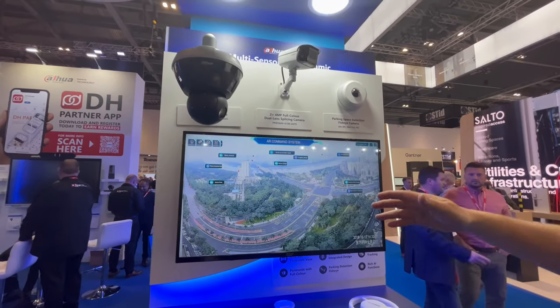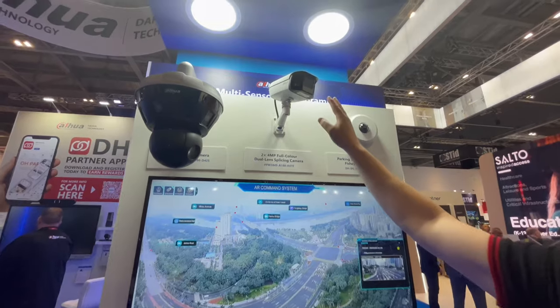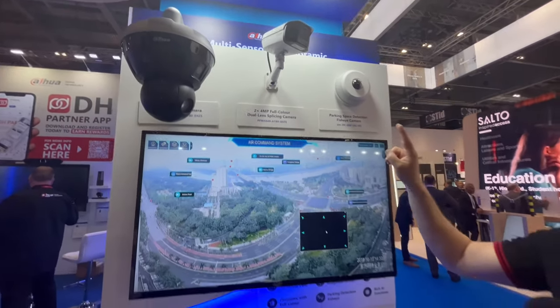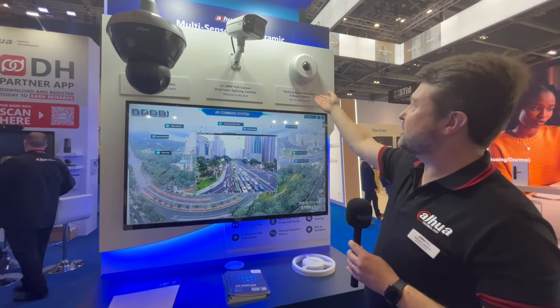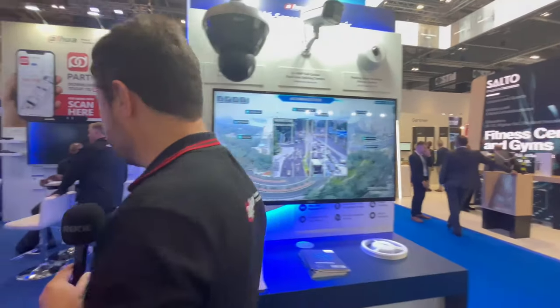This is our multi-sensor panoramic range. We have our mini Hubble. We've also got a dual lens spacing camera which enables a full 180-degree view. The other device on display is a fisheye camera, which enables parking space detection as part of our parking solutions. Let's go around and take a look at a couple of the other stands.